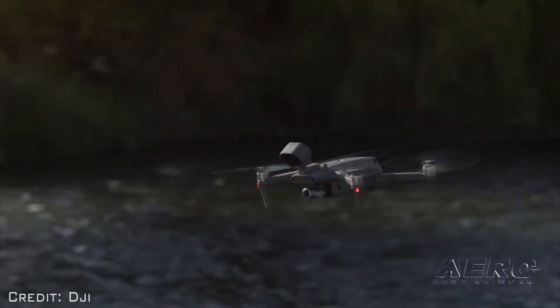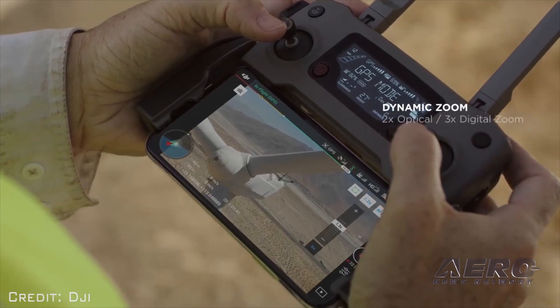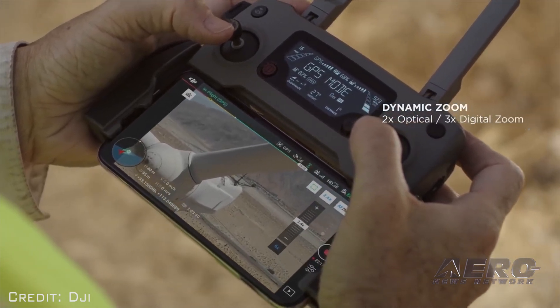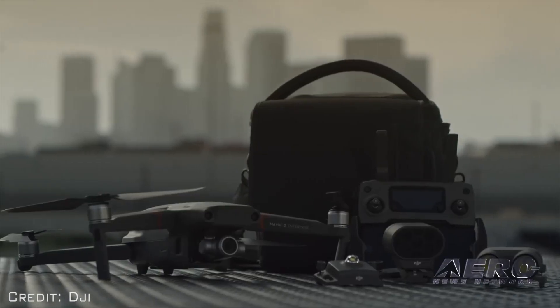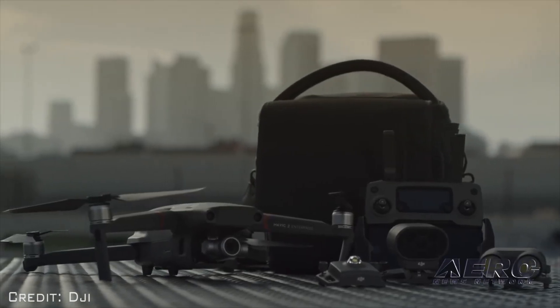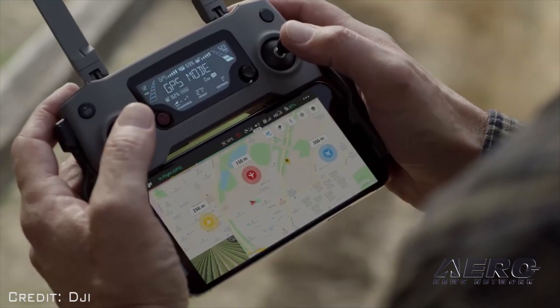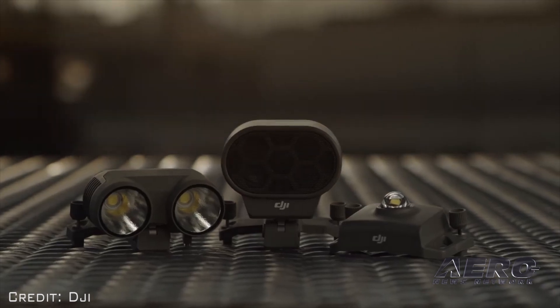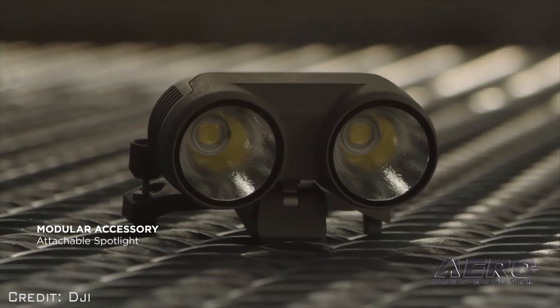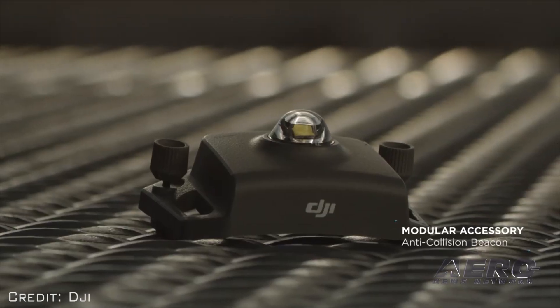Mavic 2 Enterprise carries a high-resolution 12-megapixel camera that is stabilized by a 3-axis gimbal for smooth, stable video and images. The camera offers 2x optical and 3x digital zoom capability. Mavic 2 Enterprise allows new DJI accessories to be securely mounted to the drone's body and is operated through the flight control app. The Mavic 2 Enterprise accessories include M2E Spotlight, M2E Speaker and M2E Beacon.